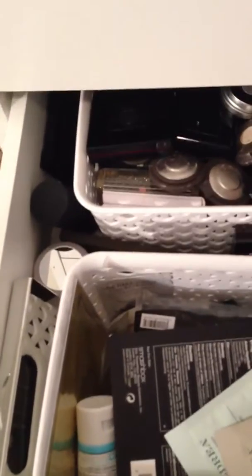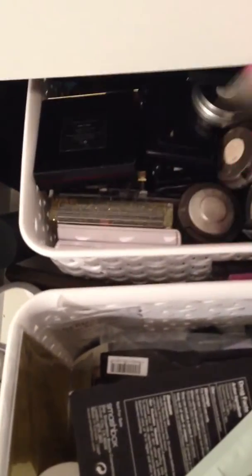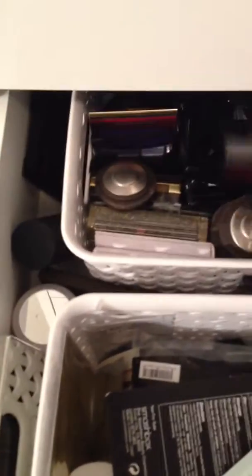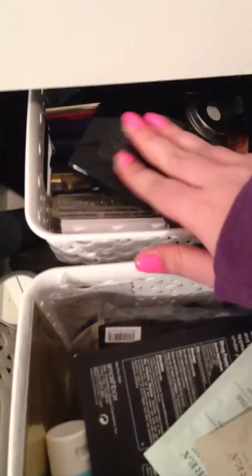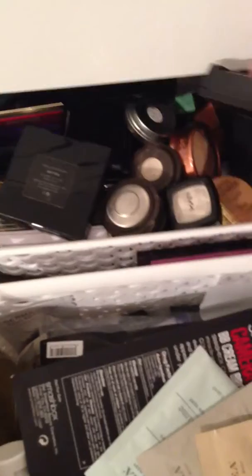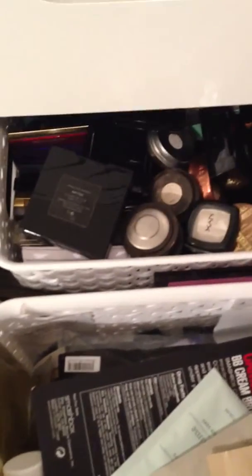These are some loose eyeshadows back here that didn't fit anywhere else. It is massive — I have some Becca, Victoria's Secret, just a bunch of random ones. Nyx, Stila, just a bunch of random ones.